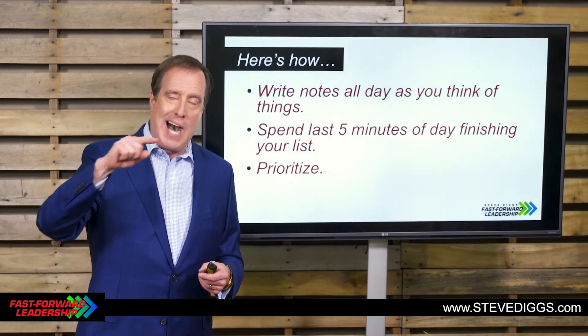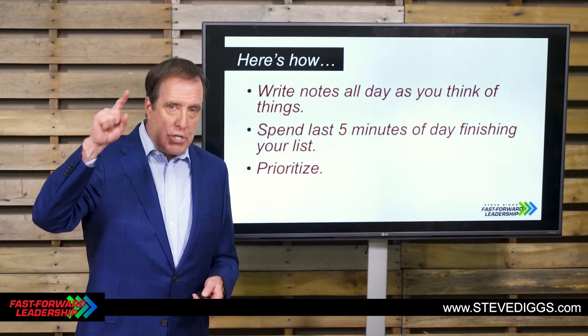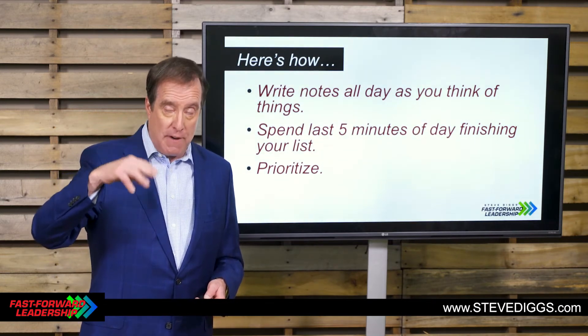Next, we're going to prioritize. This is when we put the items on our list in the sequential order that we want to do them tomorrow, so we know what job one is, job two, and going forward from there.